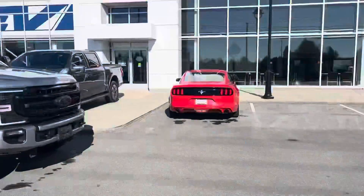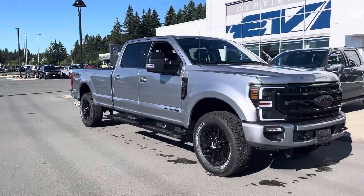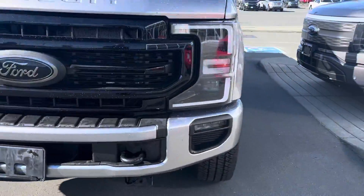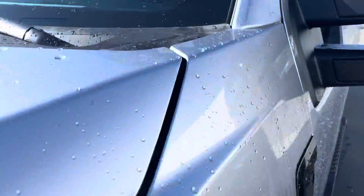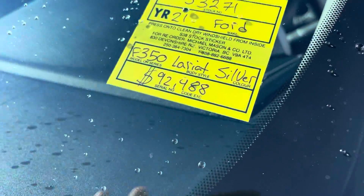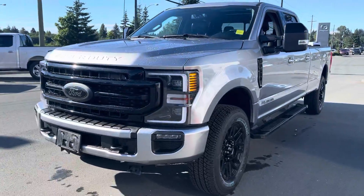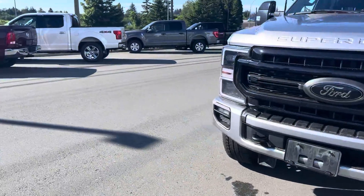Good morning Bruce, it's Jerry Johnson with C. Marshall Ford here in Campbell River. Here is a beautiful 2021 Ford F350 Super Duty 6.7 liter Power Stroke — stock number 53271, the silver Lariat diesel you inquired about. It's a beautiful, beautiful thing, and I'm going to confirm the kilometers exactly.